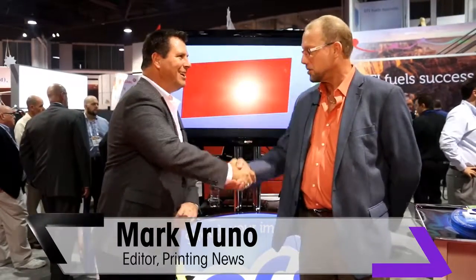Hi, I'm Mark Veruna with printingnews.com and wide format and signage, and I'm here talking with EFI's Mike Plyer. Mike is the director of business development for inks, and he's going to talk to us a little bit today about thermoforming and the opportunity.